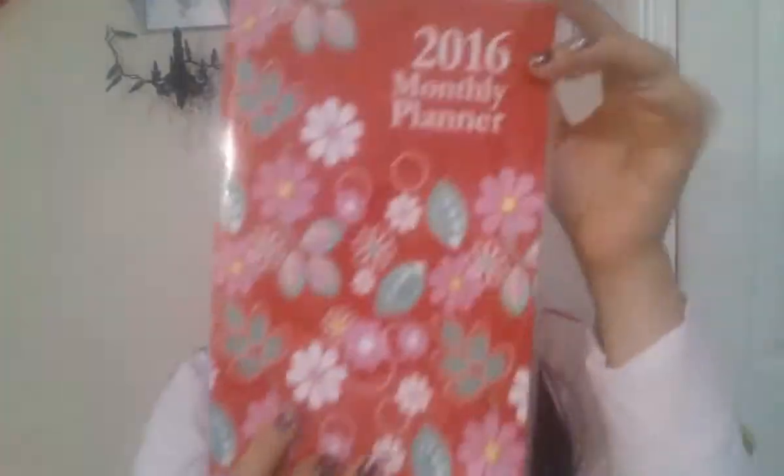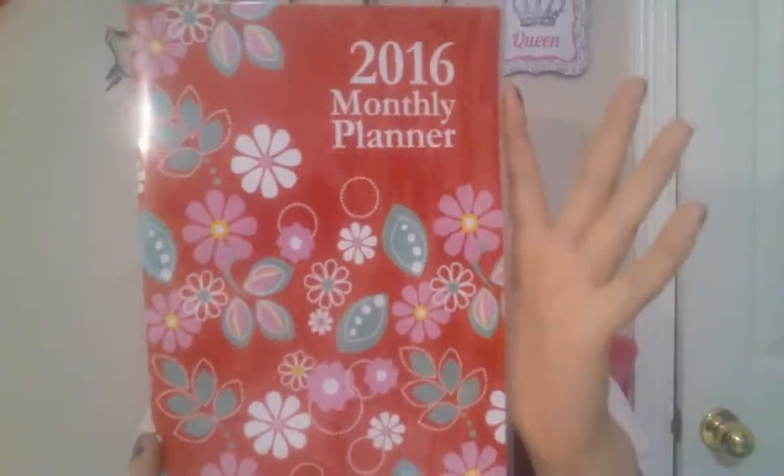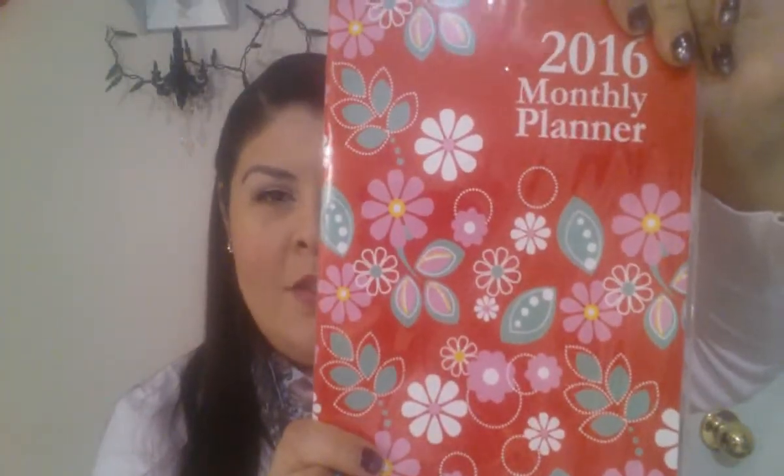And we all need this because it's the new year — a 2016 monthly planner. This is the big one, it's a really pretty print. Looks like this from the back, and there's a lot of space inside to write. You can write all your schedules and everything. I got two of these for myself but I got you guys one.